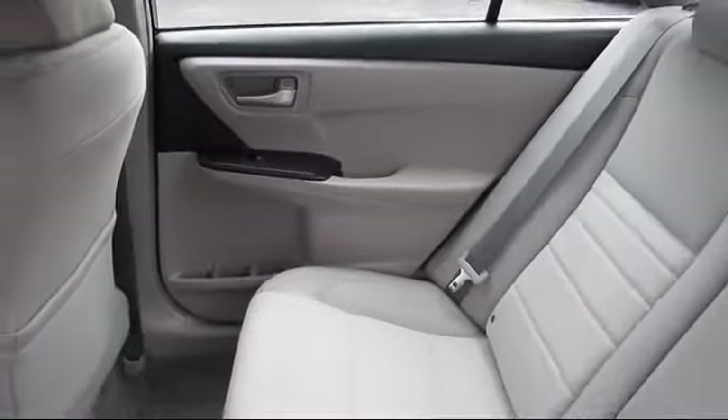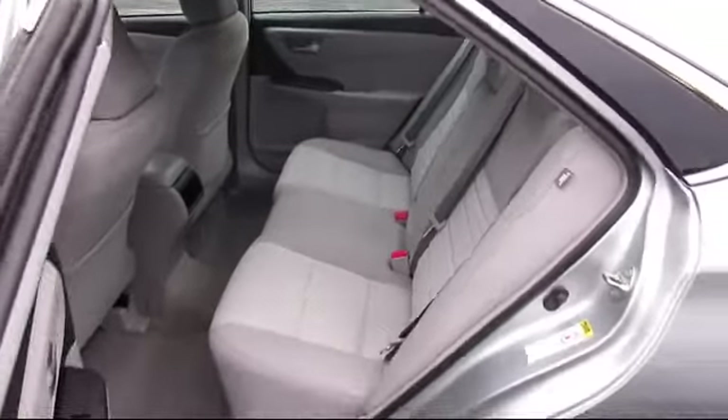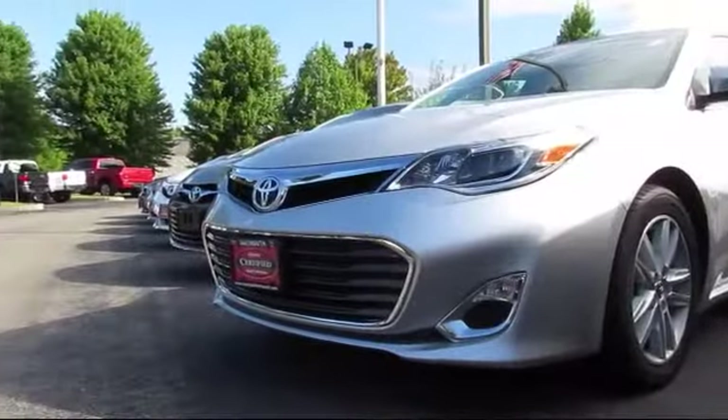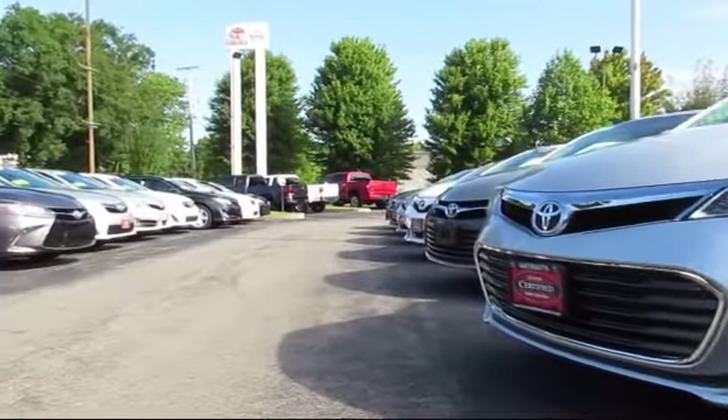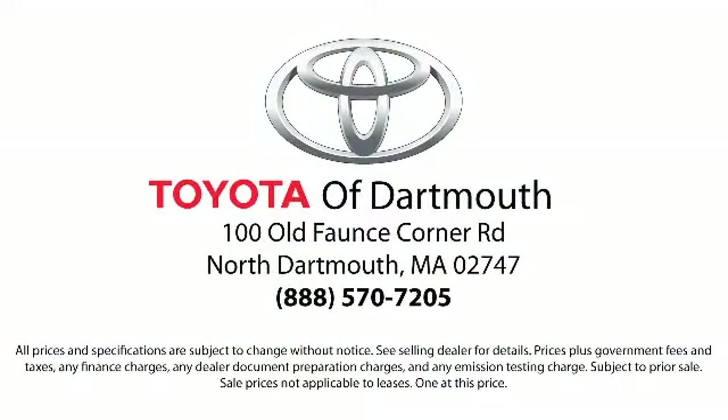At Toyota of Dartmouth, we have the price promise, which ensures our customers get the right vehicle at the right price, so you don't have to waste your time shopping around or worrying you paid too much. Come visit us today — we're looking forward to meeting you. We're located at 100 Fonce Corner Mall Road off 195 in Dartmouth.